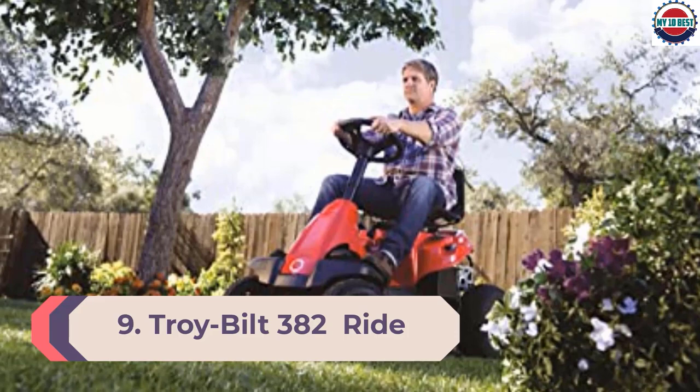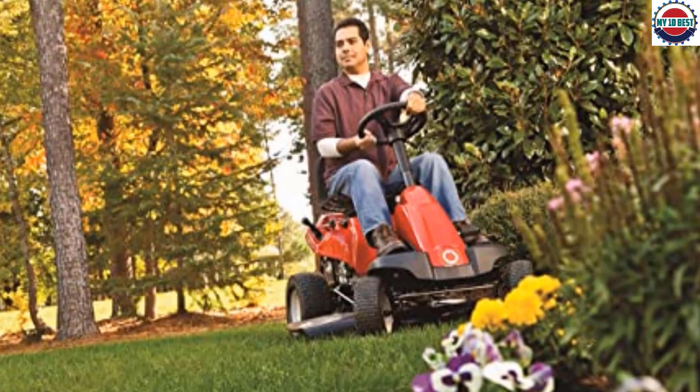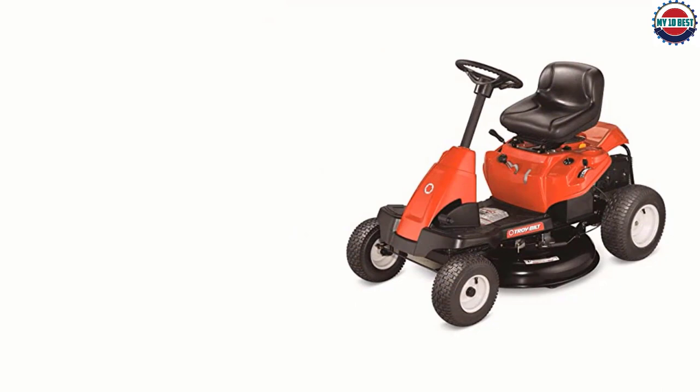Number 9: Troy-Bilt TB30R Ride-On Mower. An inexpensive riding lawn mower doesn't really exist, but if you don't have thousands of dollars to spend, the Troy-Bilt TB30R is definitely worth considering. With a lower price than many rider lawn mowers, it's more accessible to an average homeowner. It's good for small to medium-sized lawns and has most, but not all, of the features we look for.